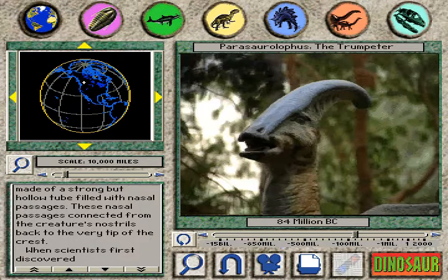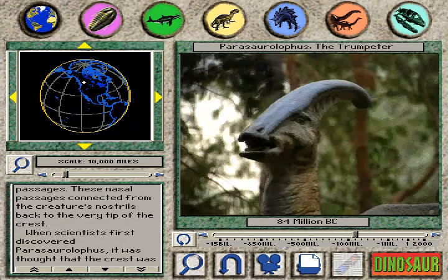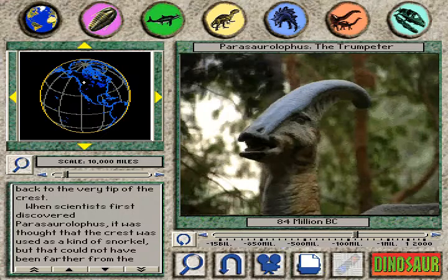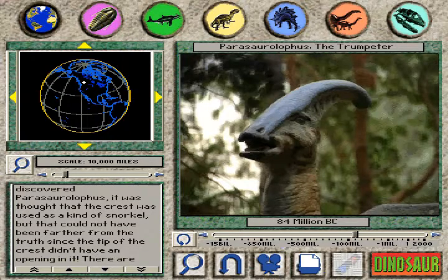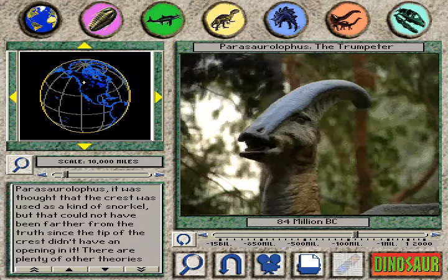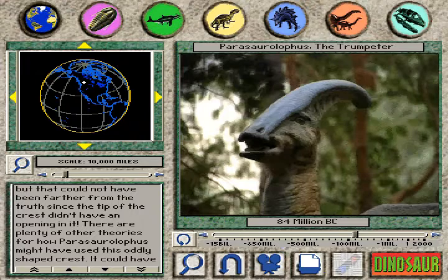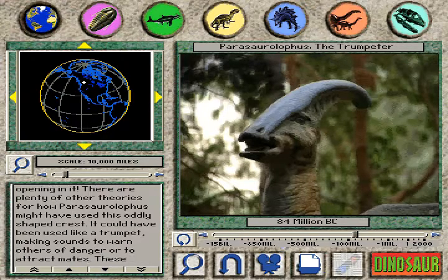These nasal passages connected from the creature's nostrils back to the very tip of the crest. When scientists first discovered Parasaurolophus, it was thought that the crest was used as a kind of snorkel. But that could not have been farther from the truth, since the tip of the crest didn't have an opening in it. There are plenty of other theories for how Parasaurolophus might have used this oddly shaped crest.